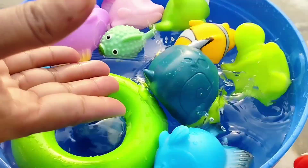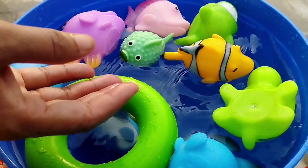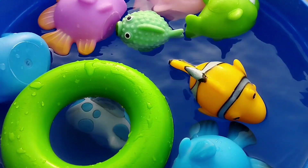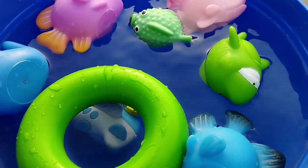This is a snail. A sea turtle. Turtle. The next one is a crown fish. This is a crown fish.